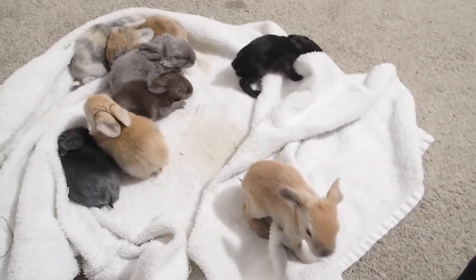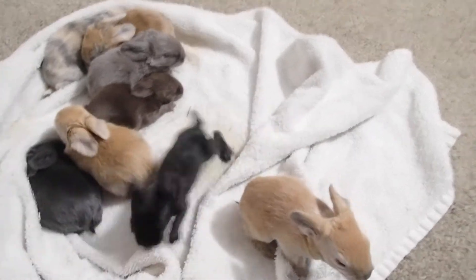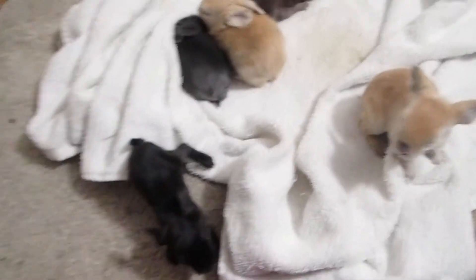They're just really cute at this age, when they first opened their eyes. You can see the size difference in this one bouncing around compared to that one — this one is tiny.